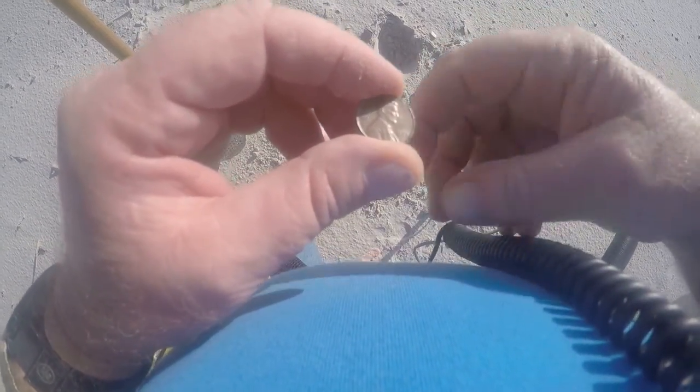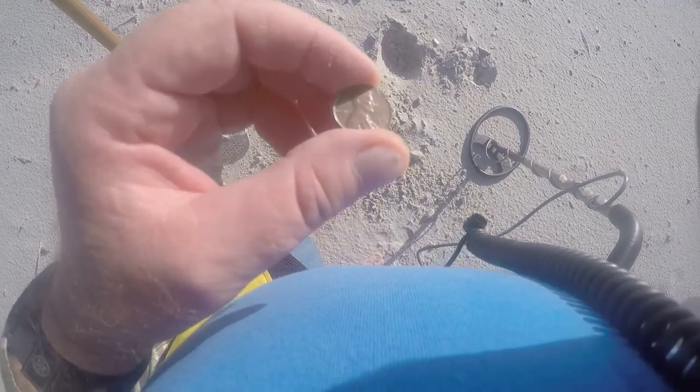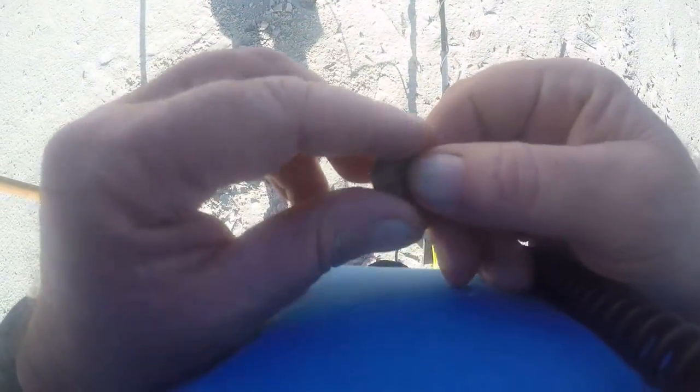Found another penny — 1973, about four inches deep. I redid the hole before I covered it up and came across another penny. That's not bad — three pennies out of one hole.